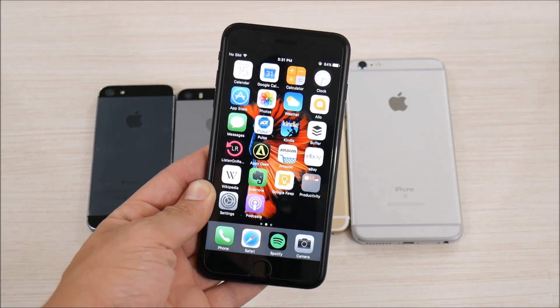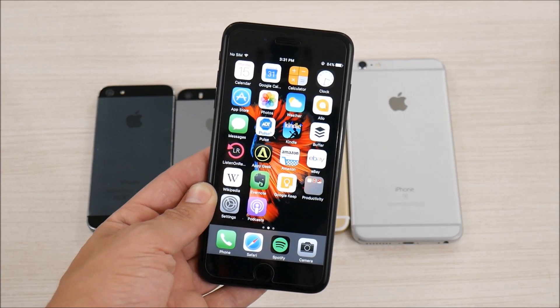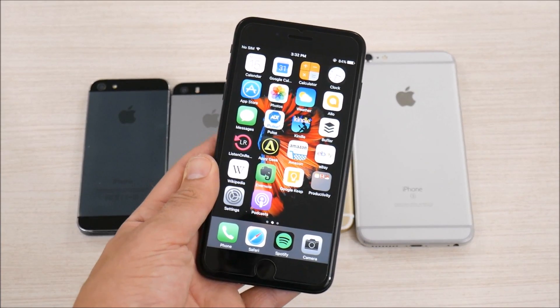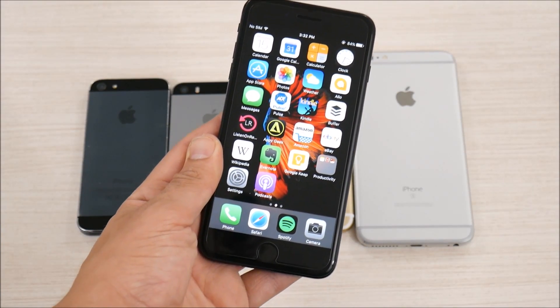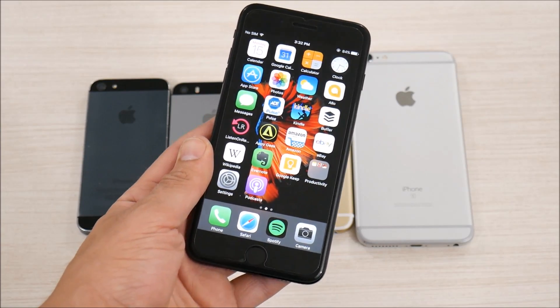iOS 10.3.2 has been released — the official version. Let's find out what it's all about in this video. What is up guys, this is Nick here from Everything Tech, helping you to master your technology.